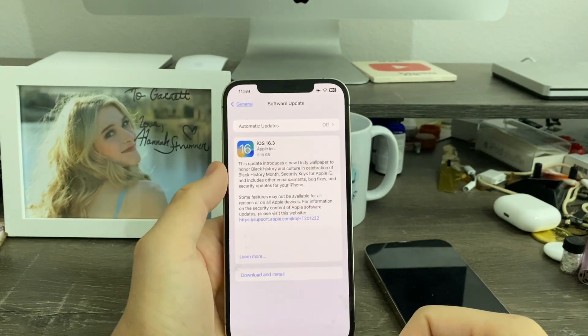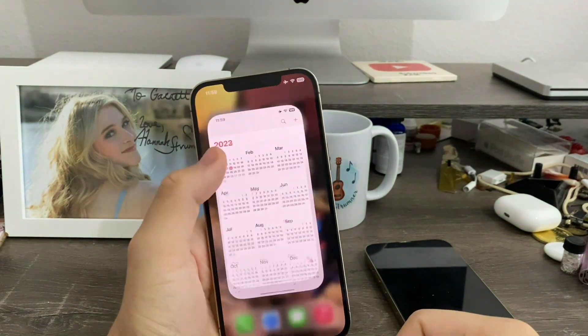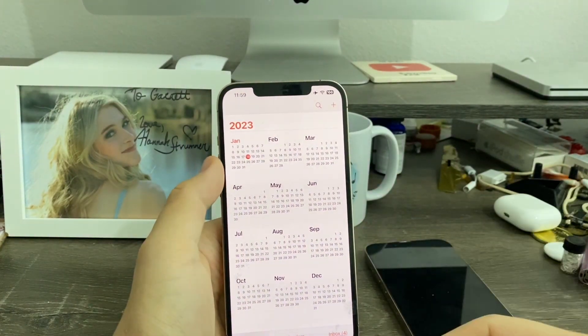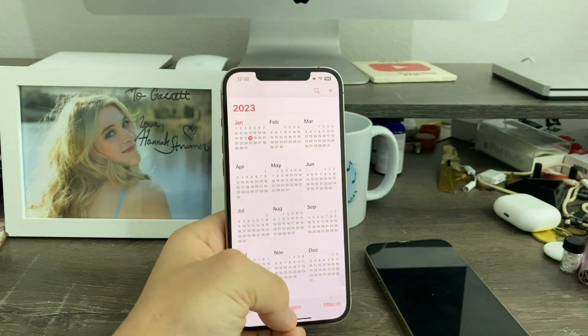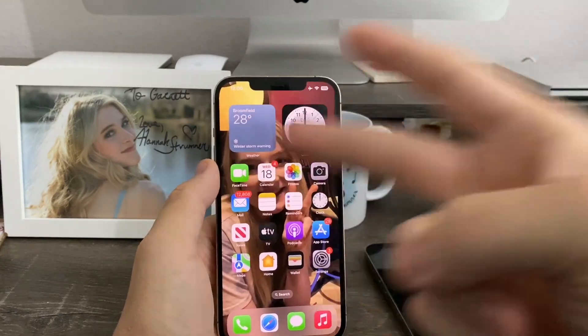Alright, so that's iOS 16.3 RC for you guys. I'm predicting that Apple may release this sometime on February 3rd, due to the HomePod release date, because the HomePod second gen requires iOS 16.3 to work. That's pretty much it for this video. If you liked it, give it a thumbs up. Peace out.